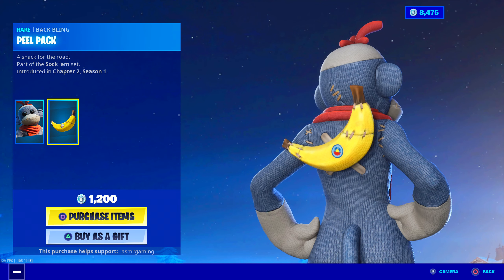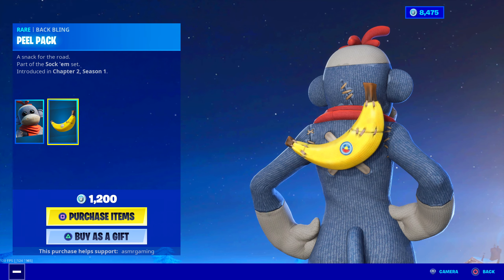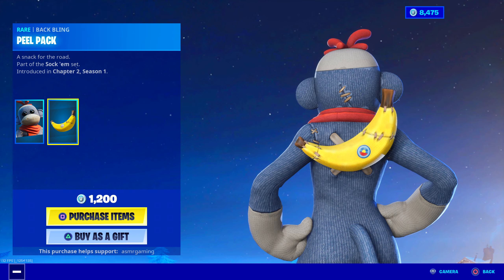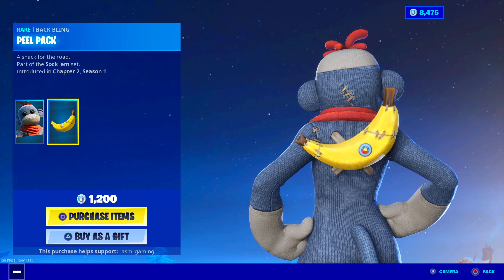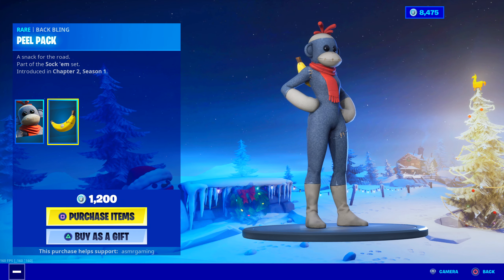Peel Pack back bling — it's okay. I feel like it would be funny if it was Peely, but it's not. It's just a regular banana, but that's okay too. A snack for the road. Peel Pack for 1,200 V-Bucks. Not bad.